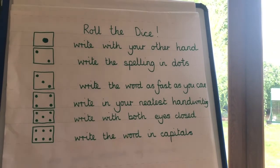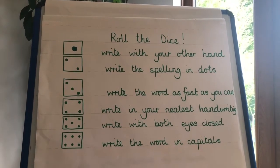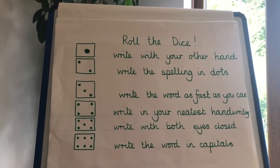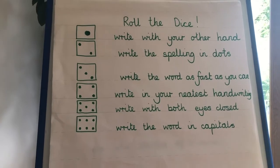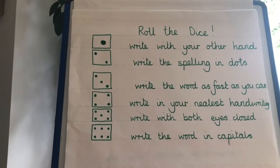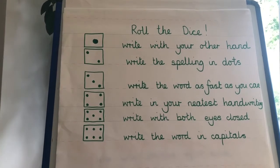The next spelling activity is called 'roll the dice'. Depending on the number you roll, you practise your spelling in different ways. Roll a one: write with your other hand. Roll a two: write your spelling in dots. Roll a three: write the word as fast as you can. A four: write in your neatest handwriting. A five: write with both eyes closed. And six: write your word in capitals. Choose a word and we'll play this game.